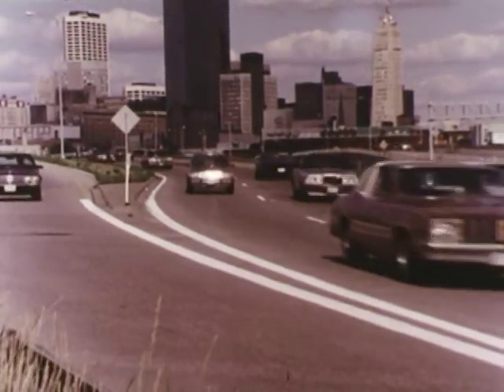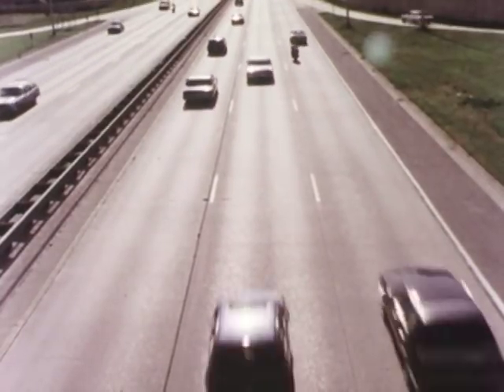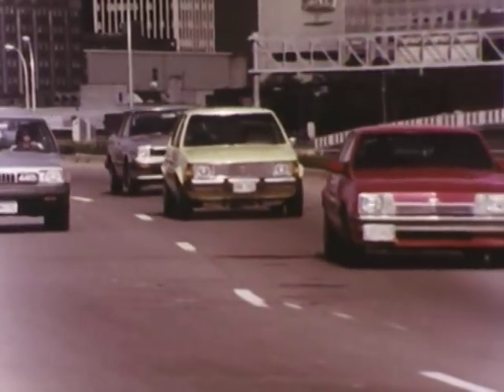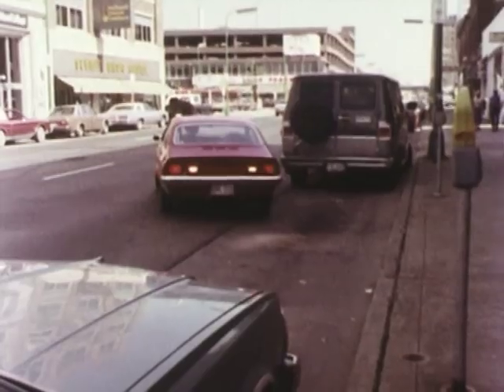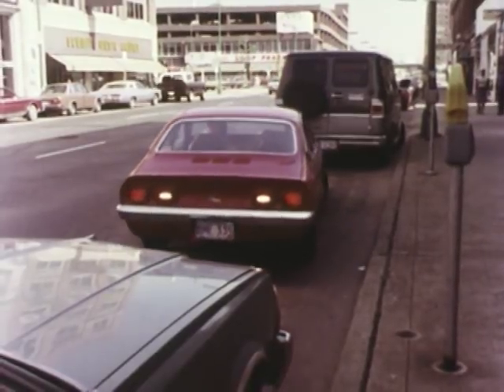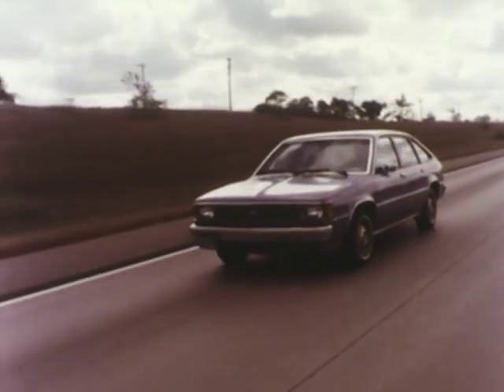Today more and more small cars are traveling our roads and highways. The advantages of these smaller cars are many. They have better maneuverability, they require less road and parking space, they are easier to park, cost less, have lower maintenance costs, and have the ability to travel up to five times farther on a gallon of gas.